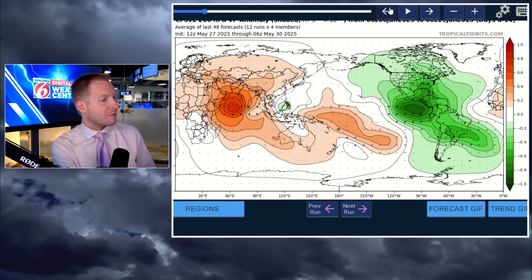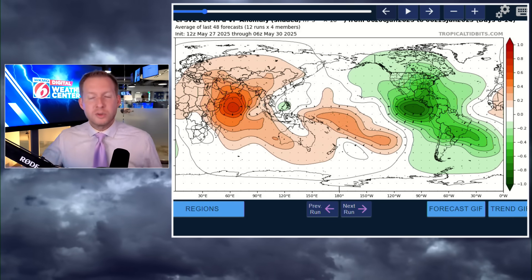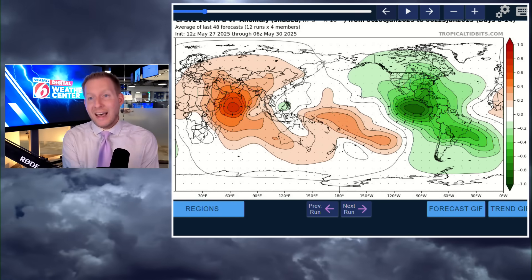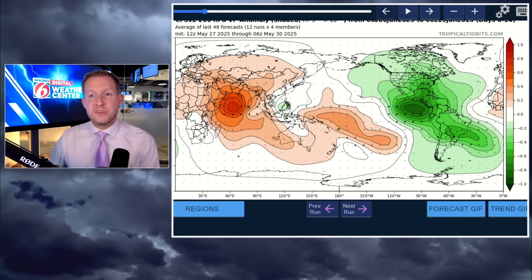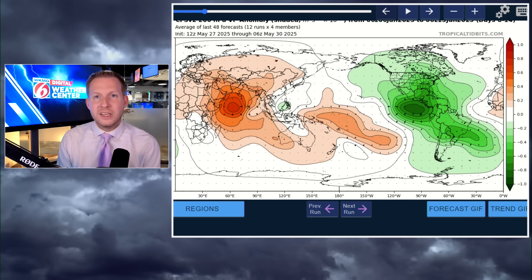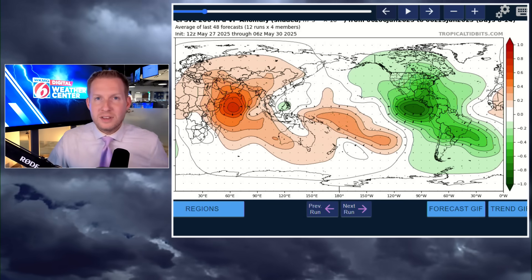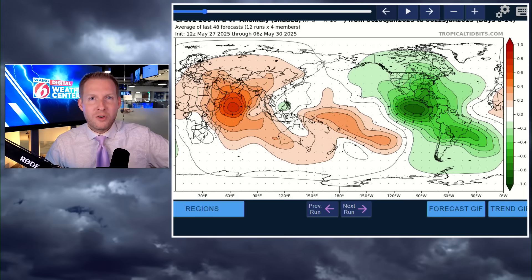It's way too early to even dissect where and what could be born from this anomalous area of rising motion brought on by the Madden-Julian Oscillation — a convective complex of thunderstorms that goes around the globe every 30 to 60 days. As it exits the Pacific and enters the Atlantic Basin through the first and into the second week of June, be safe guys. Be careful what you see on social media — we'll catch you soon, have a great day.